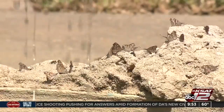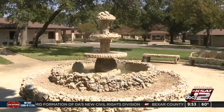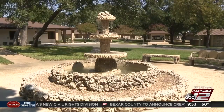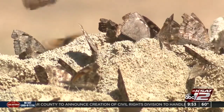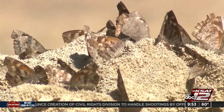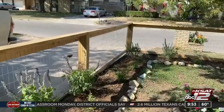But monarchs aren't the only butterflies migrating through our neighborhoods right now. Lee Marlow, a sustainable landscape ecologist for the San Antonio River Authority, says American snout butterflies are flooding the area by the hundreds of thousands. They are moving more regionally because of new growth on a host plant they use called hackberry. These butterflies are more than just beautiful creatures to look at.